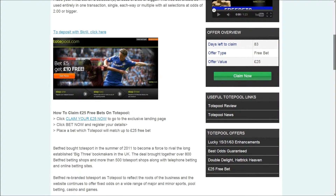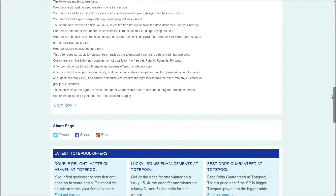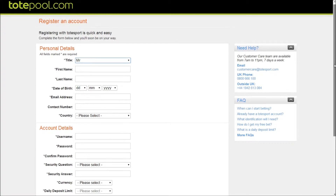Read more below and click claim your £25 now, or scroll down and select the claim now link to visit the TotePool site. Click register now and then fill in the sign up form with your details to create an account.